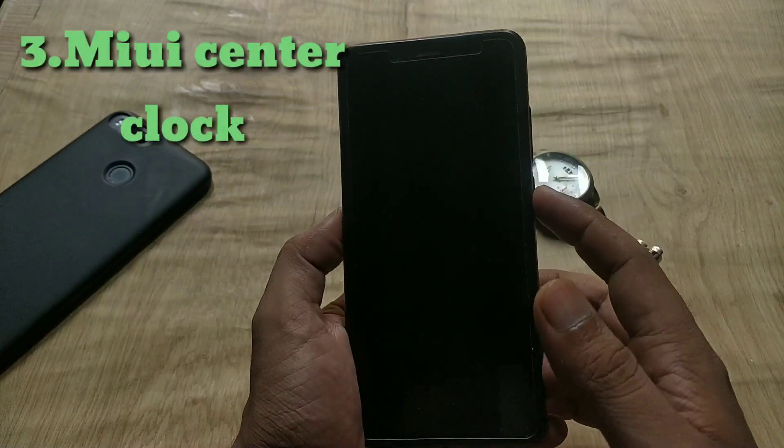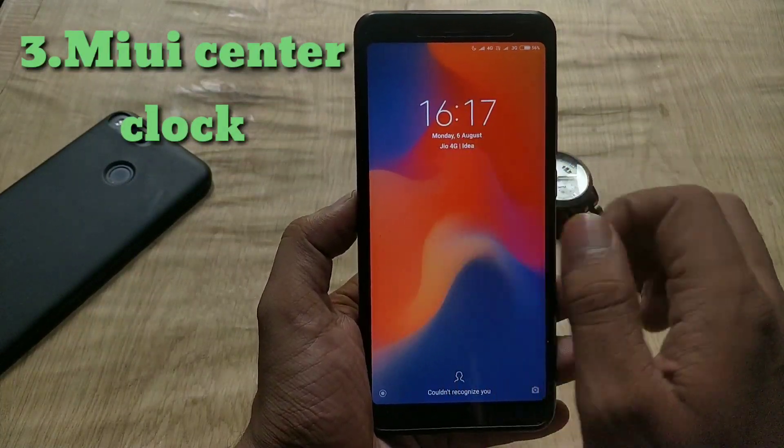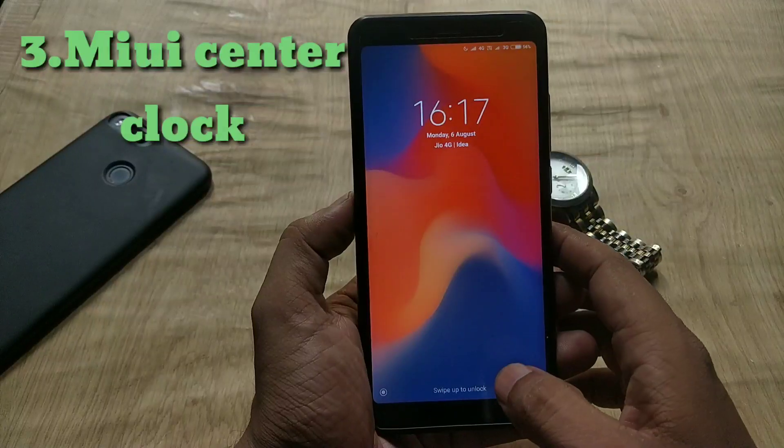The next change is about the clock. If you go to the lock screen, you can see the clock is now in the center, just like MIUI 10. This is also a new addition in this update.